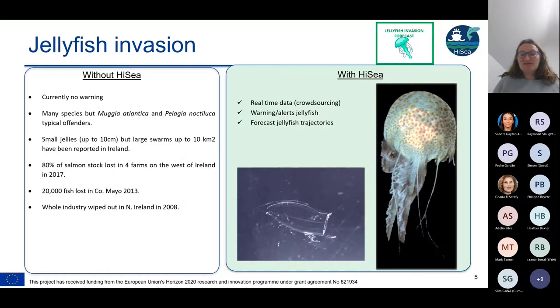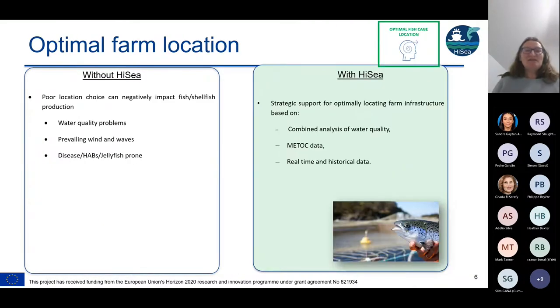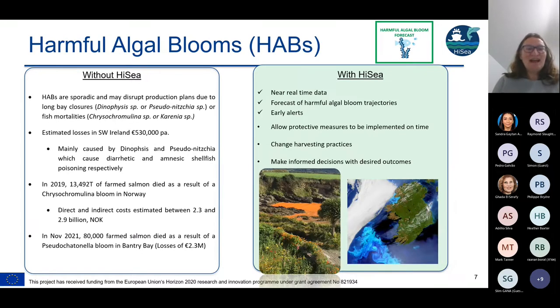Similarly in 2013, 20,000 fish were lost in County Mayo, and the whole industry was wiped out in Northern Ireland in 2008. With Hi-Sea, we have real-time data from crowdsourcing, warnings and alerts for jellyfish, and we can forecast where jellyfish are going to go. For optimal farm location, a site might look good on paper but without data to back it up over years it can be a problem. A poor location choice can negatively impact production due to water quality problems, prevailing wind and waves, disease, HABs, jellyfish, or sea lice.